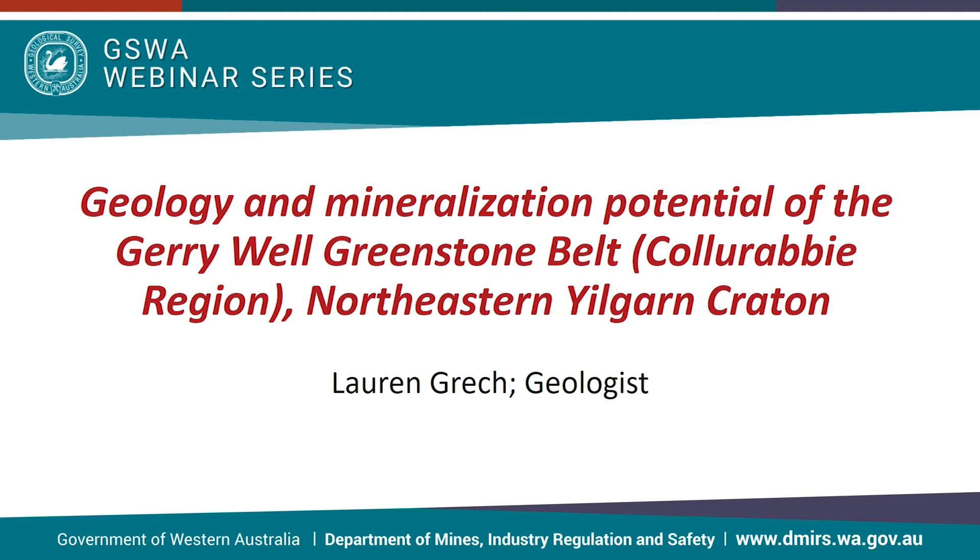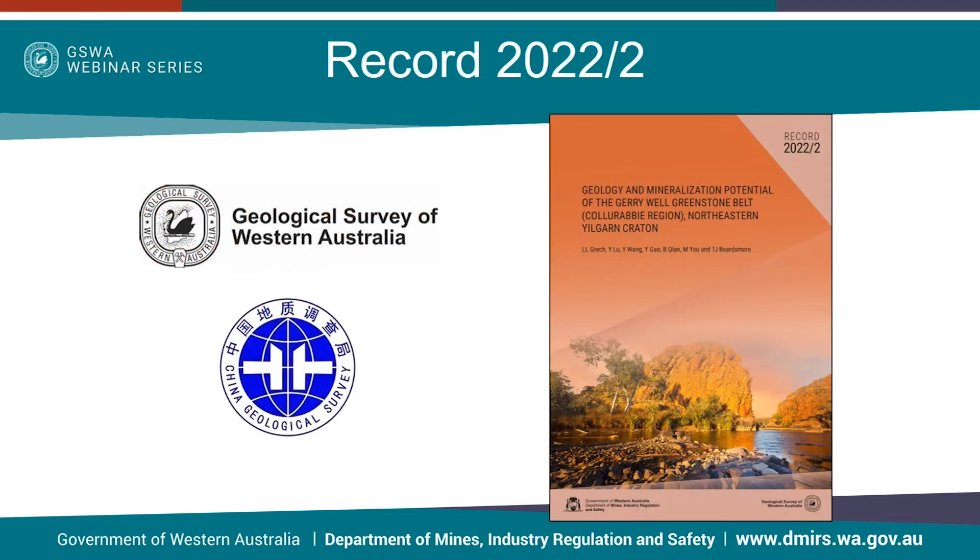Today's webinar will be on the geology and mineralization potential of the Jerry Well Greenstone Belt. This study formed part of a collaborative research project between the Geological Survey of Western Australia and the China Geological Survey, which took place between 2017 and 2019.